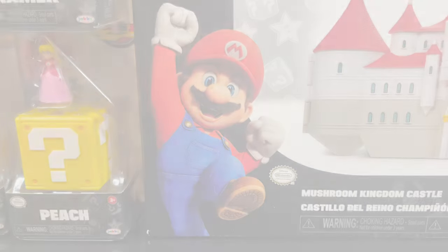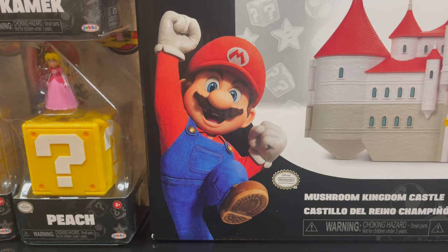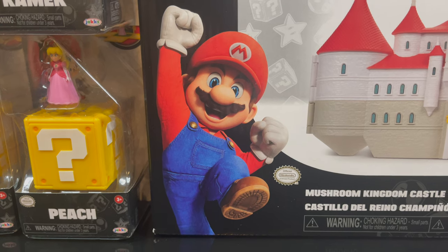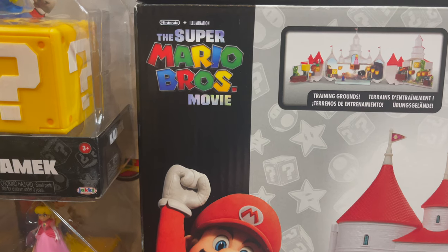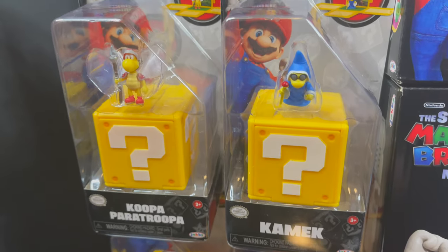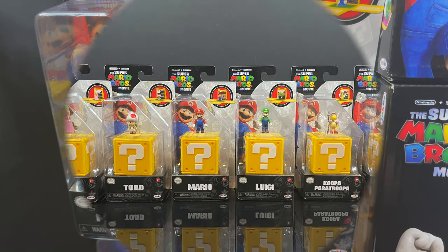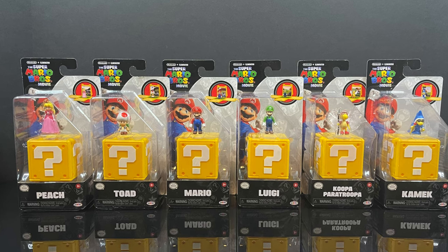Welcome back everyone, Toysha's here and I'm back yet again with yet another Super Mario video, and this time it comes courtesy of my friends over at Jaks Pacific. Very excited — today we're going to be checking out the brand new Super Mario Brothers movie toys featuring the 1.25 inch scale figures and playsets. There's a lot of them, like all of the various question mark block figures — lots to choose from.